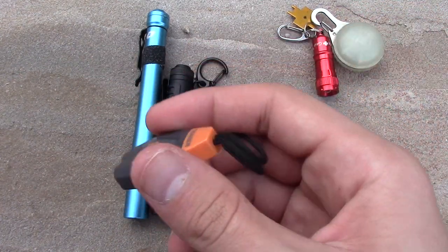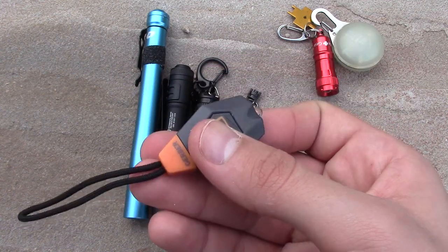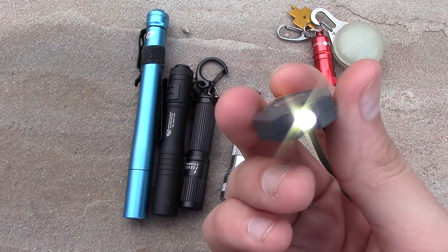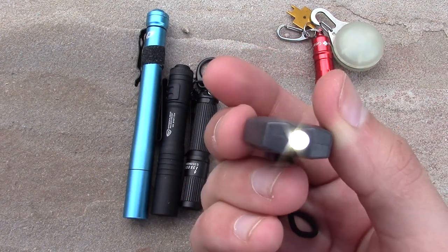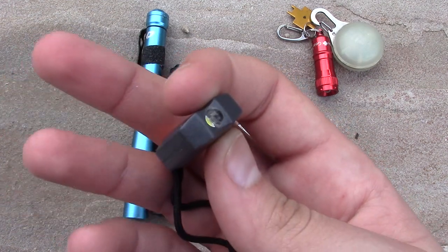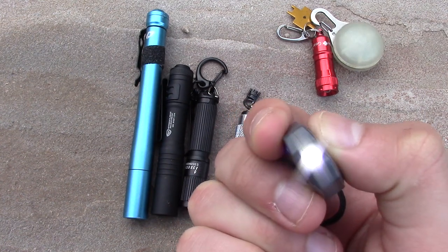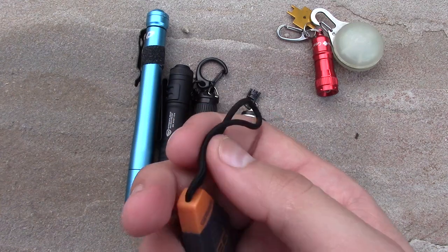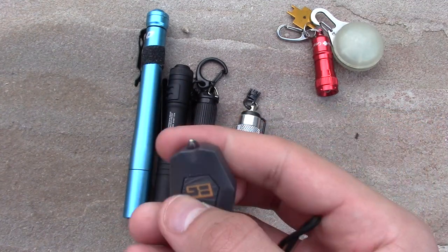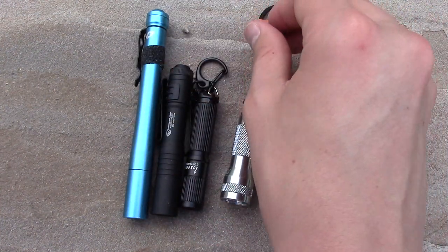Next we've got the Gerber Bear Grylls MicroTorch flashlight. It comes with two CR1616 batteries. You've got three modes: high, which is 8 lumens and runs for 3.5 hours; low, which is 3 lumens and runs for 9 hours; and SOS, which is also around 8 lumens and runs for about 5 hours. You clip this onto your keychain. It's waterproof, has a rubber overmold, and is a nice little versatile lightweight flashlight.